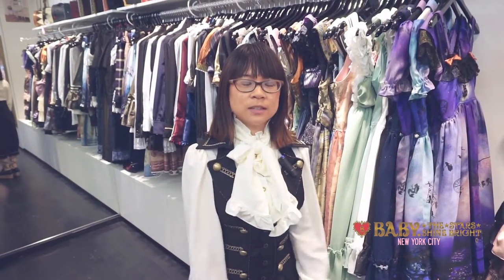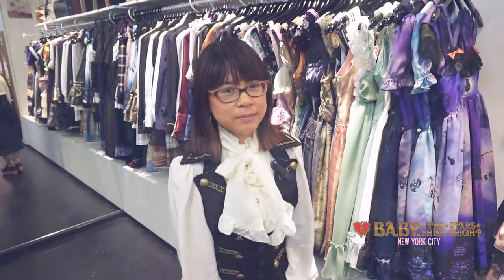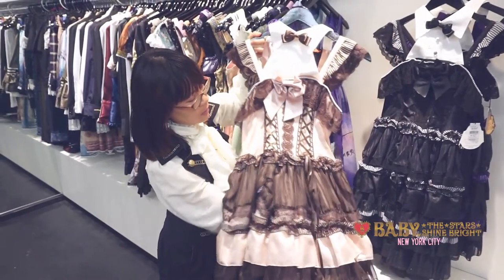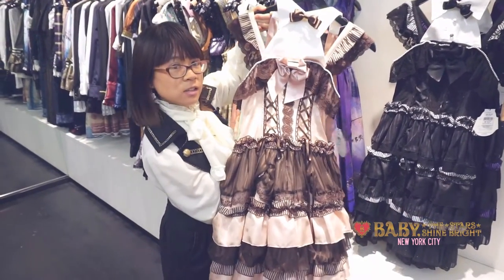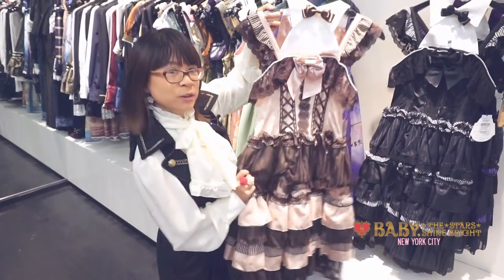Hi, this is Petrina. Today we're going to show you some of the latest items from Alice and the Pirates. First up is the Cafe Girl Jumper Skirt. This is really cute and it has a lot of colors and textures that all seem to go together.